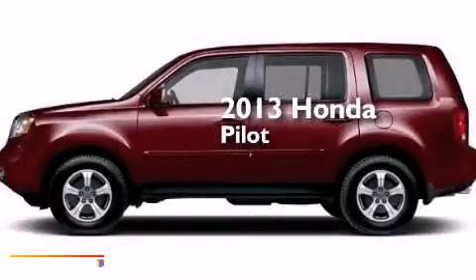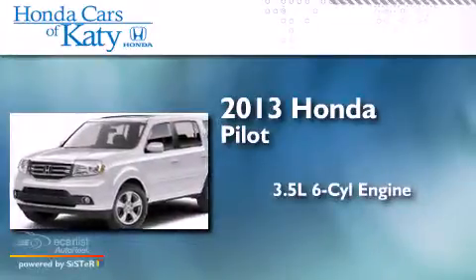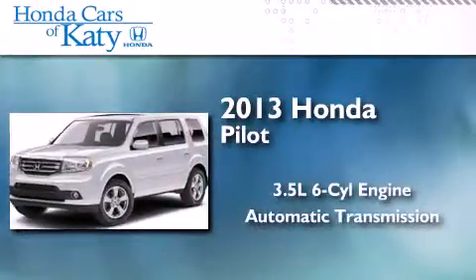This is a brand new 2013 Honda Pilot. It has a 3.5-liter six-cylinder engine and an automatic transmission.